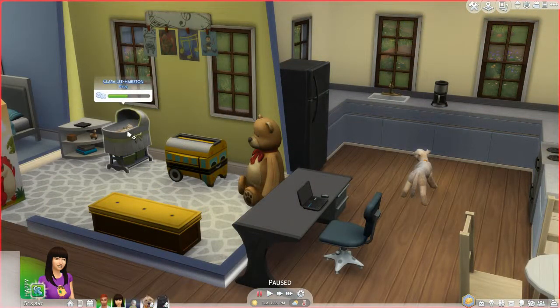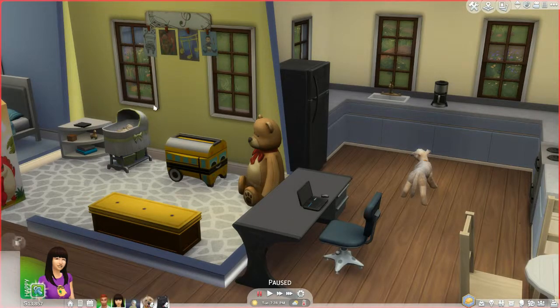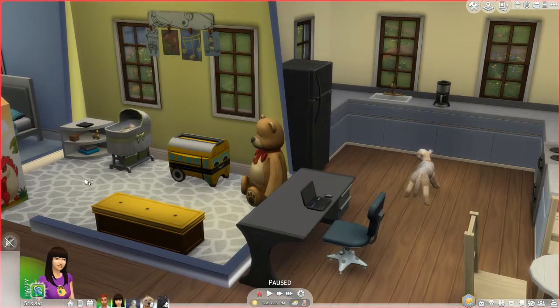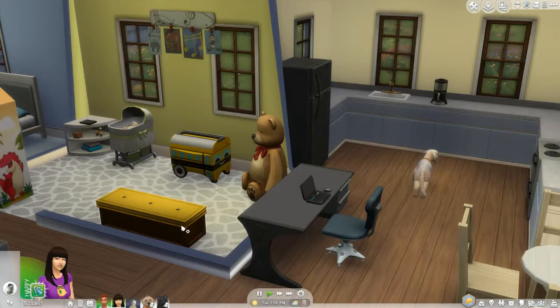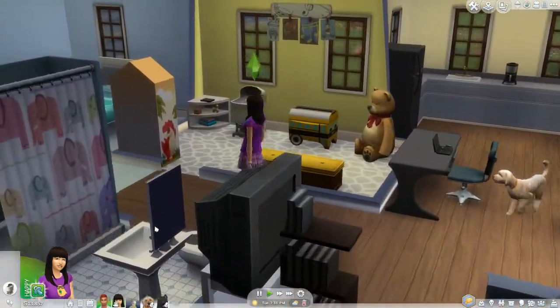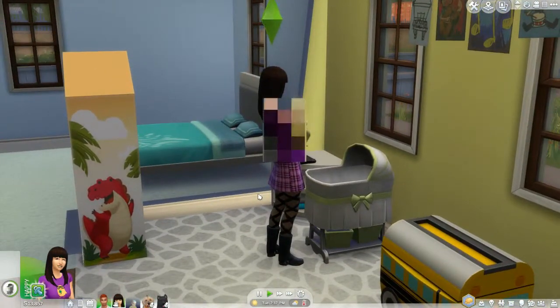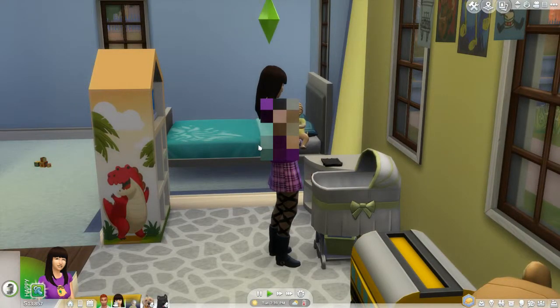Once you're at home you cannot interact with the baby as you would with other sims — all your interactions are done on the bassinet. If you click on the cot it will give you all the options you can do with the baby. All the interactions will build your social with the baby, so within a couple of sim days you're almost best friends. You also have the option to breastfeed or bottle feed, which I find is pretty cool. There's a little privacy screen — I guess they have to blur it out for the censors.